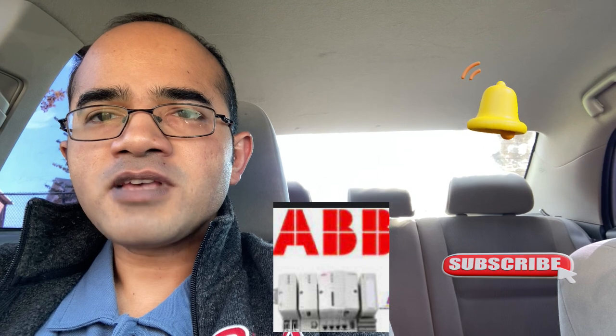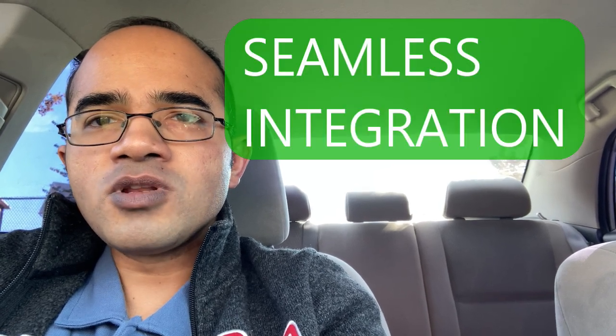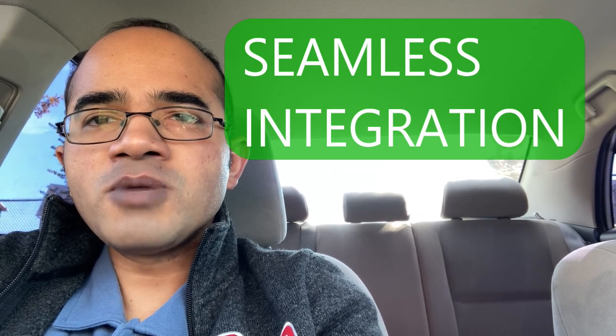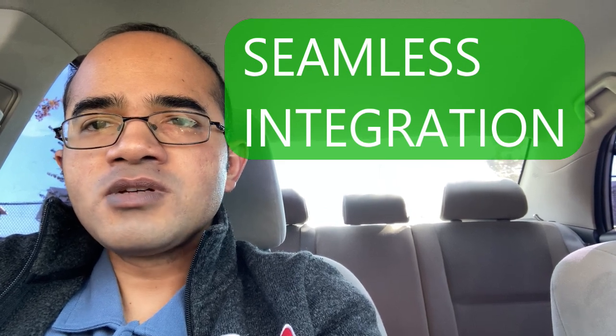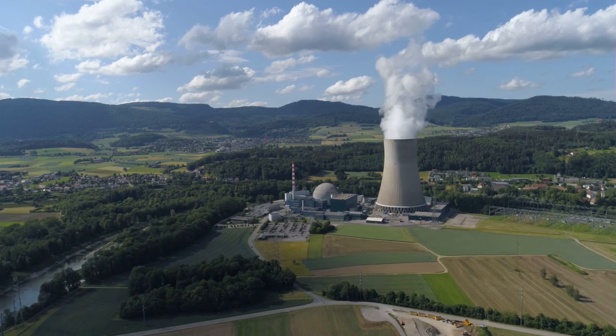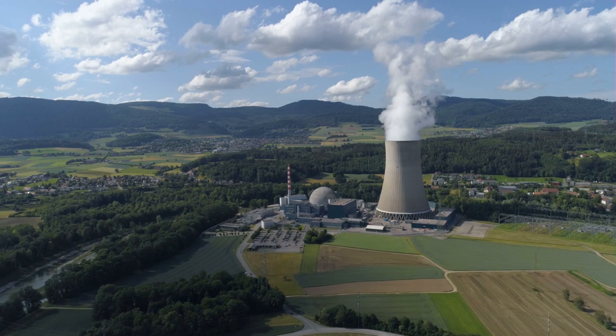The next DCS that we are going to see is ABB 800XA. ABB 800XA is a DCS solution used in various industries including process control. It is designed to provide seamless integration of various control components including controllers, IO systems, and field instruments. 800XA provides advanced features such as advanced process control, fault-tolerant systems, and redundancy management.